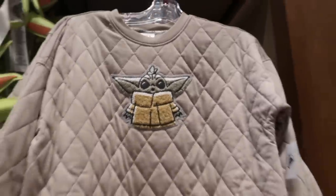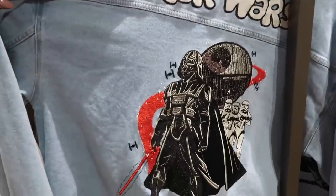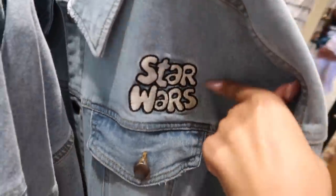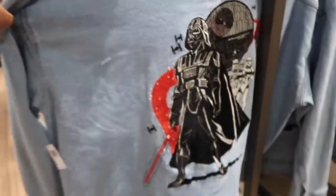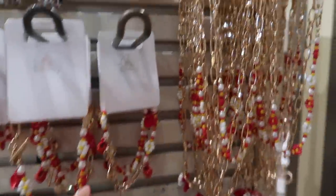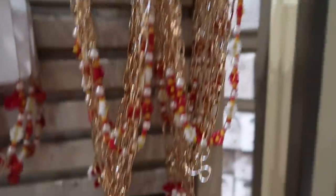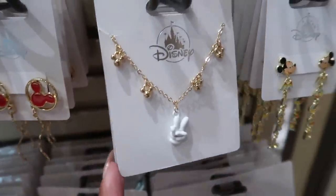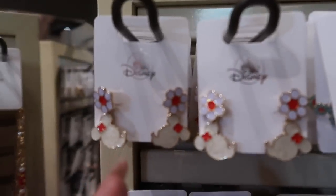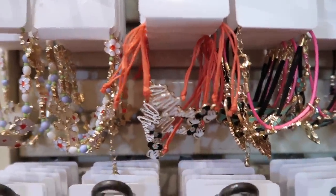It looks comfy. A lot of people talk about this Star Wars jacket and I think it is really cool, especially if you're a Star Wars fan. Love the little font they used, super fun. There are a bunch of new jewelry pieces — I love the little beaded style. This one's also really cute, and look at the balloons! These are so cute, like a little friendship bracelet kind of vibe.